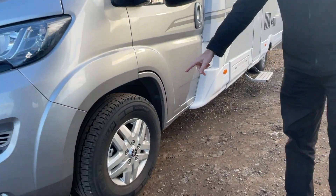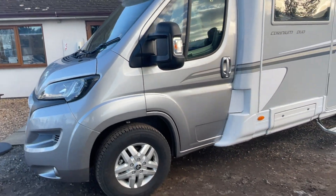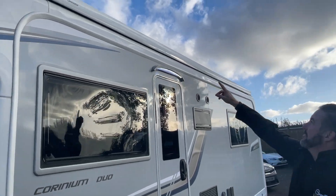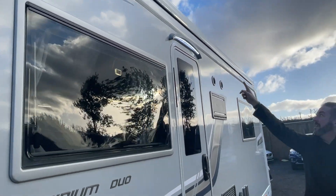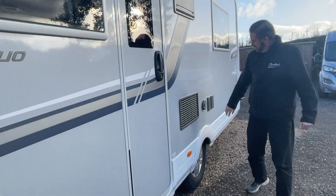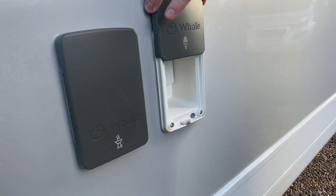You've got alloy wheels, a colour-coded cab, silver cab to match the rest of the graphics. You've got a two-layer door awning on the top which goes the whole length of the van, an LED awning light, an external barbecue point, and an external power point.